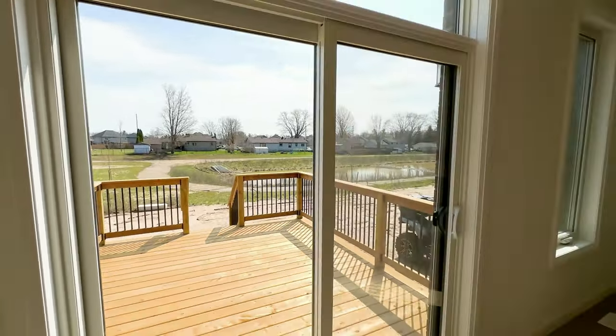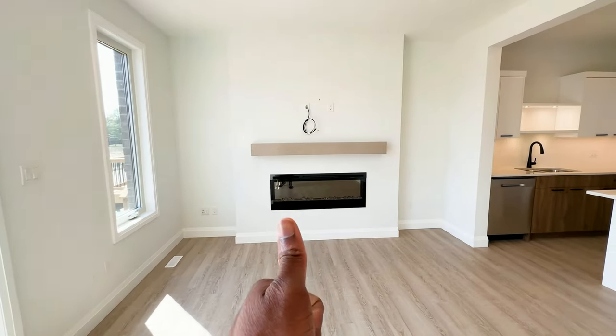And when winter comes around, you have an electric fireplace on standby as well.